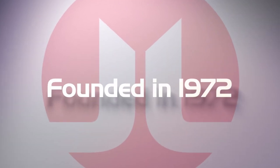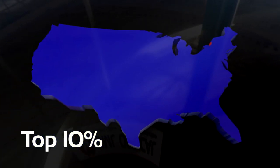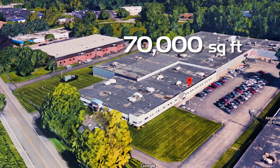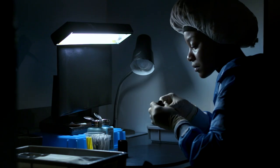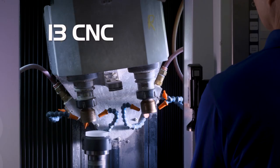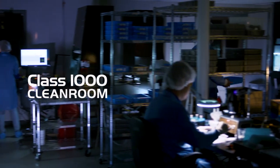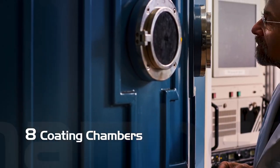JML is approaching 50 years in business and is in the top 10% of optical manufacturers in the country. Our capabilities include a 70,000 square foot design and manufacturing center, 12 lean manufacturing cells for specialty manufacturing, just under 100 educated and highly skilled employees and growing, 13 CNC grinding and polishing machines, over 100 polishing spindles, and a large Class 1000 clean room.